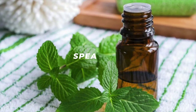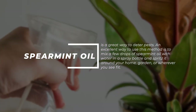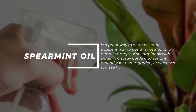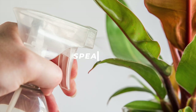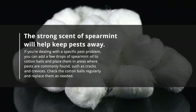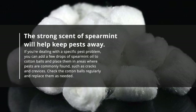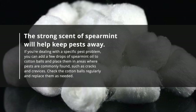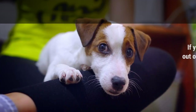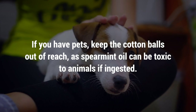7. Spearmint oil — spearmint oil is a great way to deter pests. Mix a few drops of spearmint oil with water in a spray bottle and spritz it around your home, garden, or wherever you see fit. The strong scent of spearmint will help keep pests away. If you're dealing with a specific pest problem, add a few drops to cotton balls and place them in areas where pests are commonly found, such as cracks and crevices. Check the cotton balls regularly and replace as needed. If you have pets, keep the cotton balls out of reach, as spearmint oil can be toxic to animals if ingested.